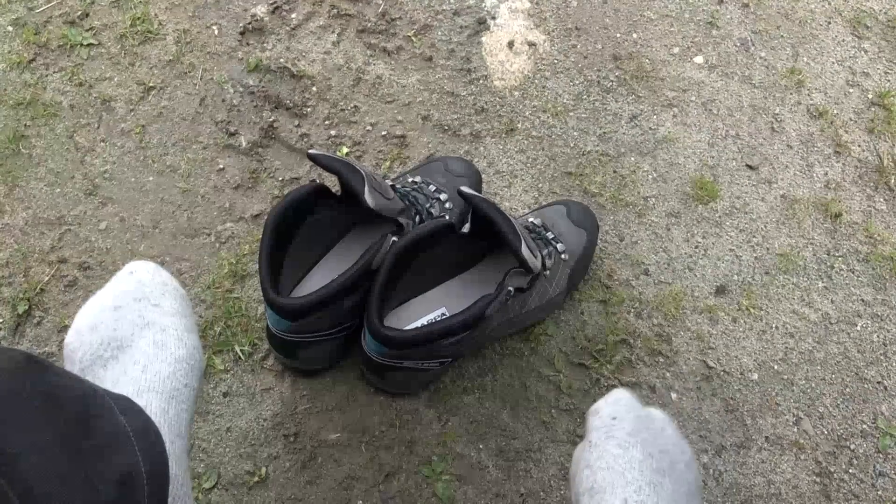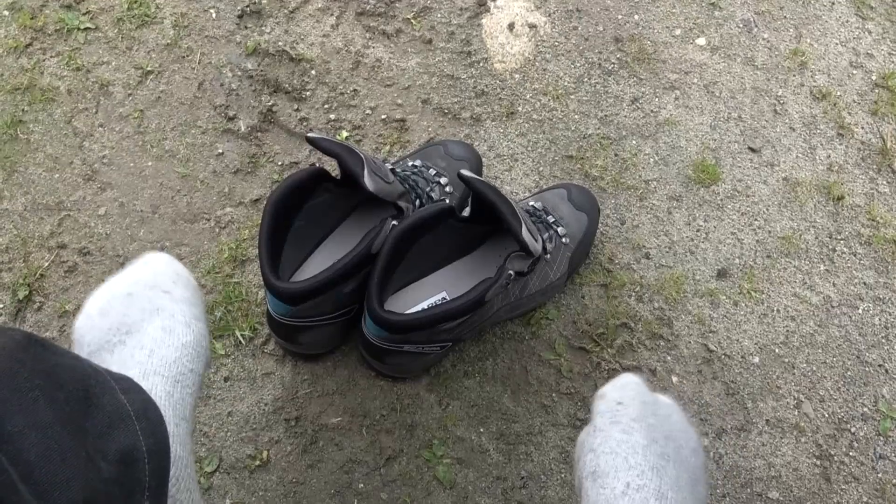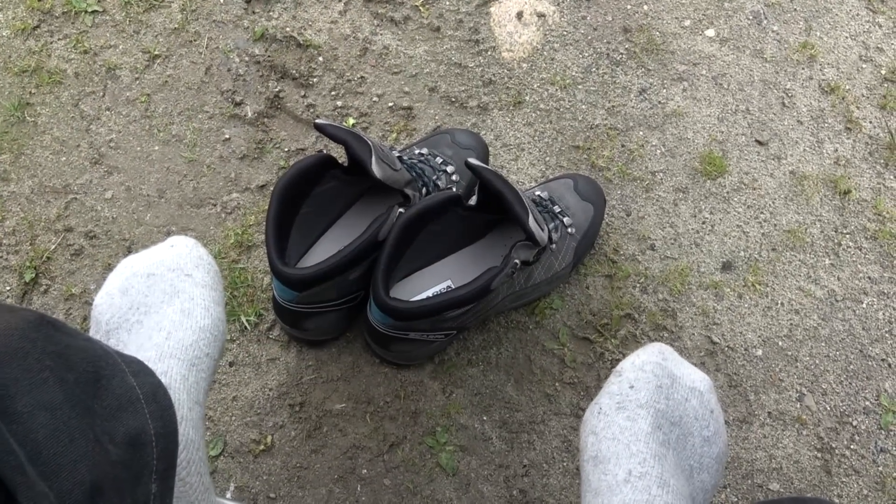Some of you have asked me what is my most important tool doing what I do, looking for World War II history. Well, you're looking at it right there. Brand new pair today. Let's put it through the test and see how they'll do.